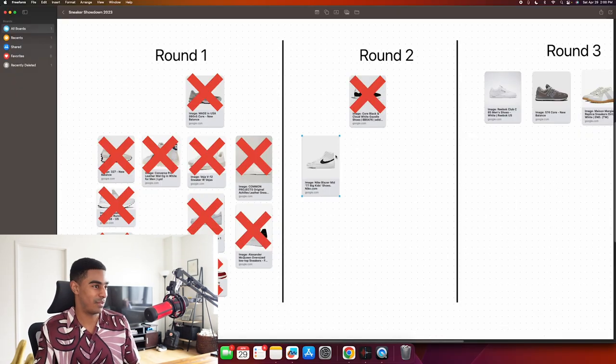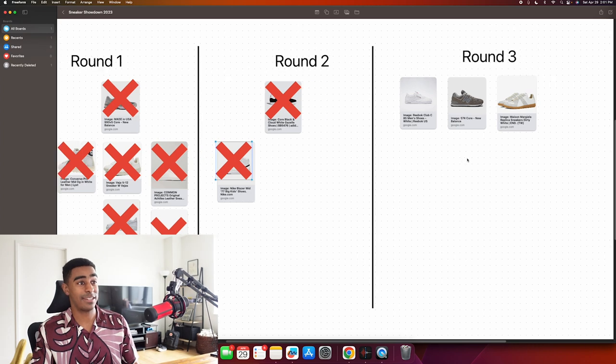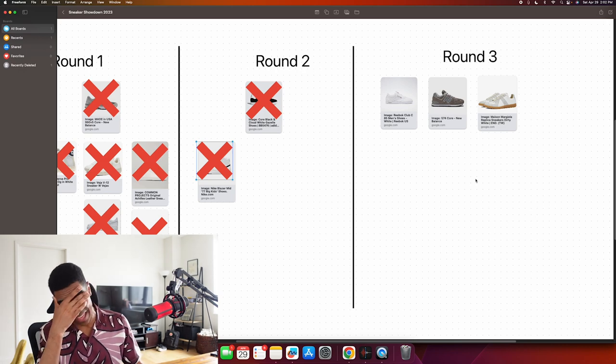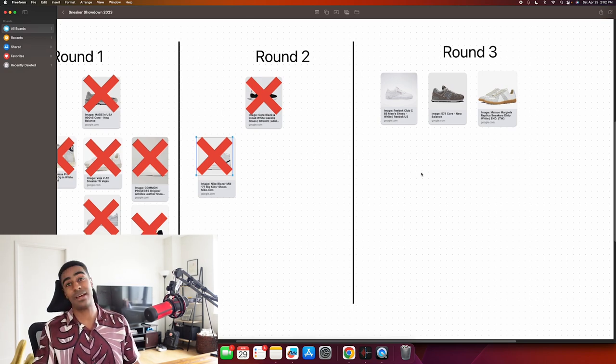The Margiela Replicas are true luxury sneakers - exciting. The Nike Blazer Mids are cool, but the main reason they made round two is because they're high tops and I do want a pair of high tops. That's not enough of a reason to buy the shoe though - better luck next time. So we have our trifecta. I'm excited to try these on; I think I'm going to buy one of these. I hope it's not the Margiela because I can't be spending $400 on shoes.